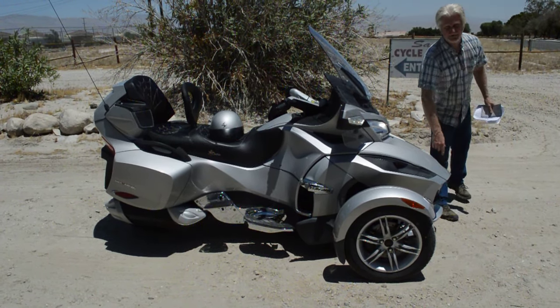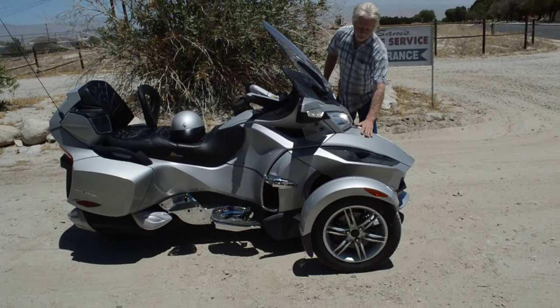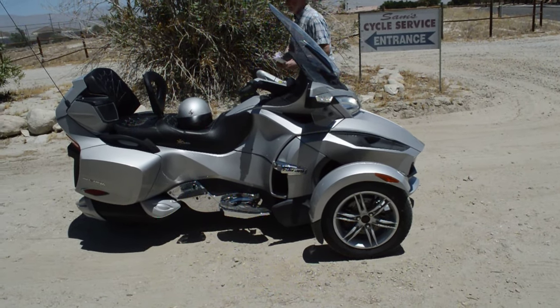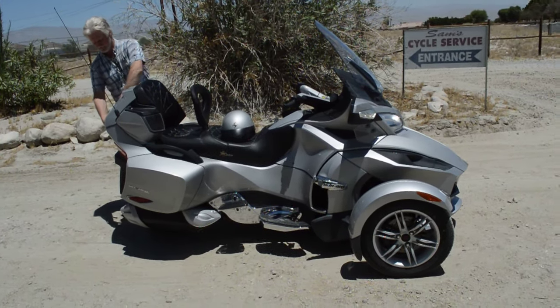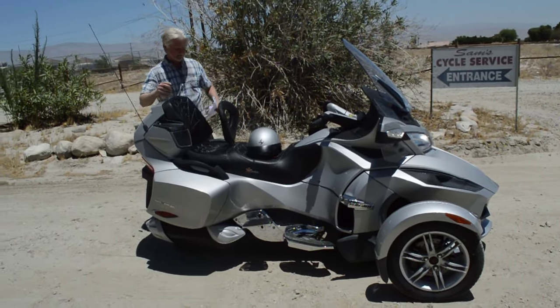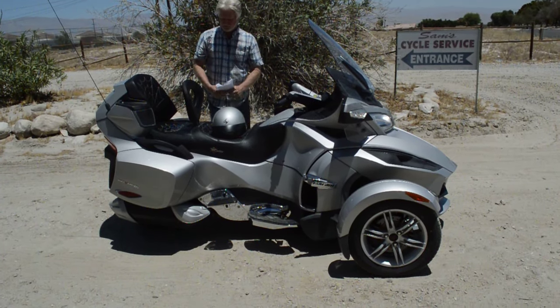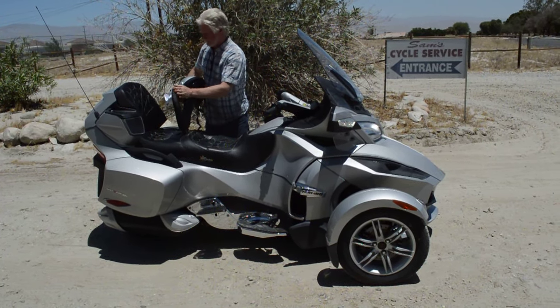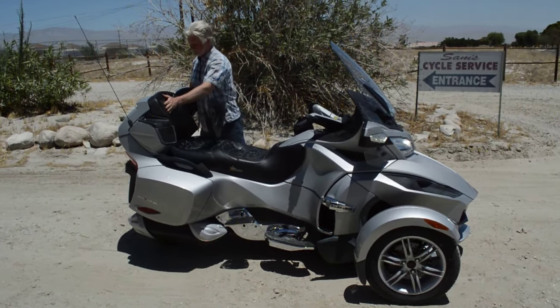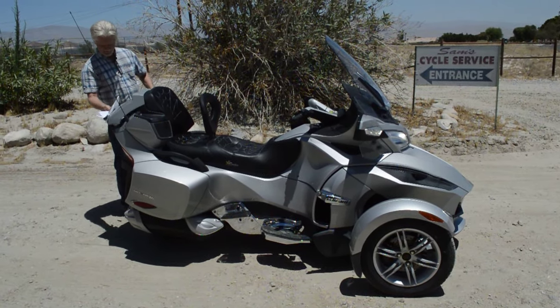We'll point all this stuff out in detailed photographs as well. We'll show pictures of the trunk in the front that opens up, and the trunk in the back here that opens up, and the side bags that open up. This has a Corbin seat on it, which is really nice — a little wider, a little cushier, with the backrest. It's got a unique stitching pattern going on.